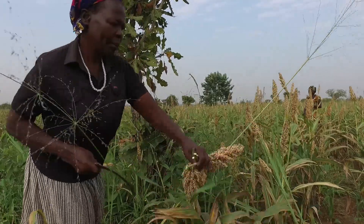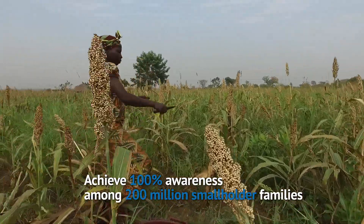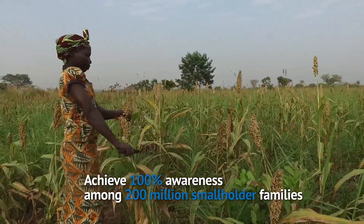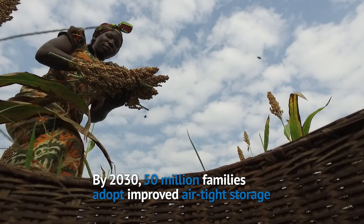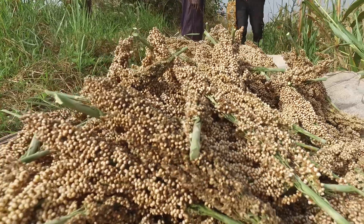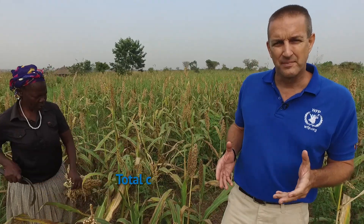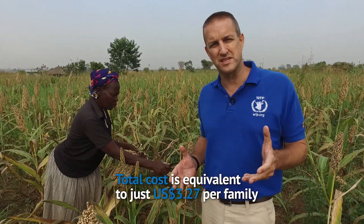The World Food Program Zero Food Loss Initiative's mission with Africa's estimated 200 million smallholder families is to achieve 100% awareness that there is a better way, and that by 2030, 50 million smallholder families have adopted improved hermetic storage. WFP's experience shows that the overall cost for this will only be $655 million — that's only $3.27 per family — to achieve massive improvements in food security across the continent.